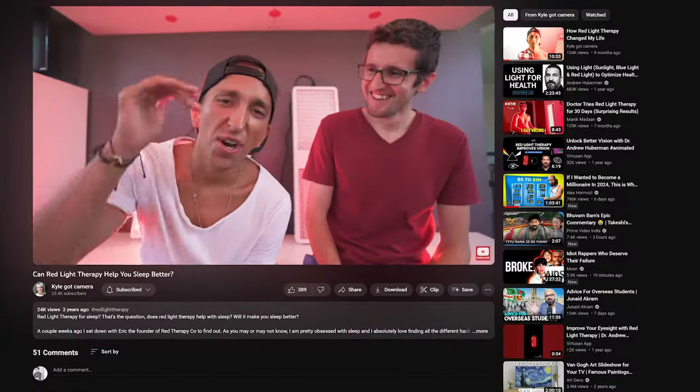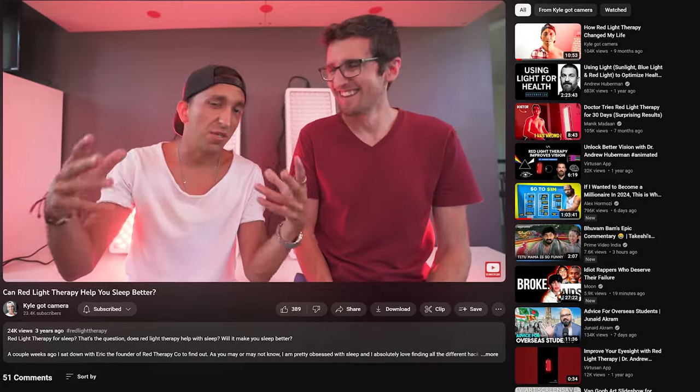Say hello to the YouTube family. Hey, what's up everybody? Eric from Red Therapy Co., and excited to be here. We did some videos about three years ago and I'm really excited to follow up. We've learned a ton, we've developed new devices, we've improved a bunch. I hope we can add some value for you guys today.